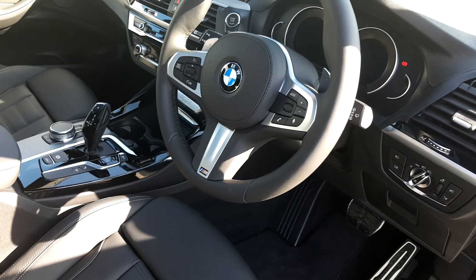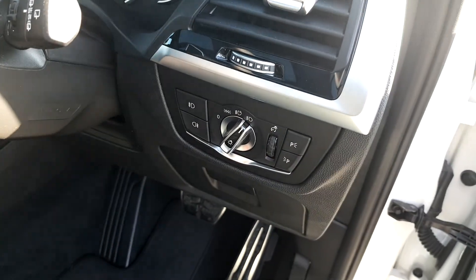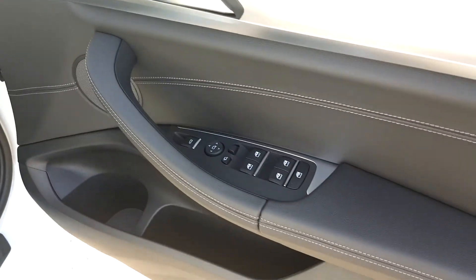The steering wheel is a leather M Sport steering wheel. It's got automatic wipers, automatic headlights, electric windows front and rear.